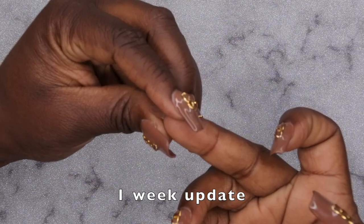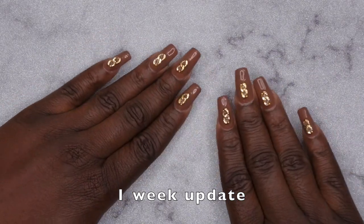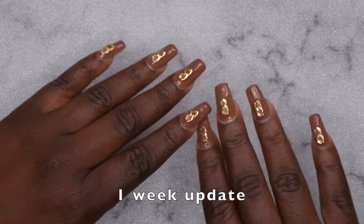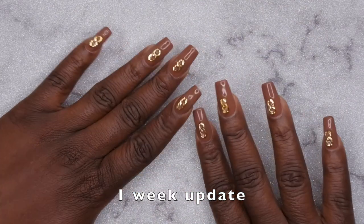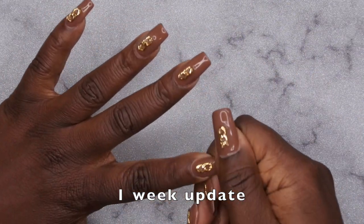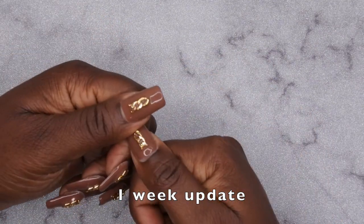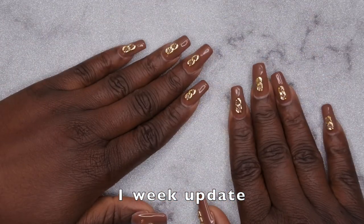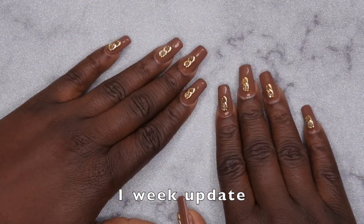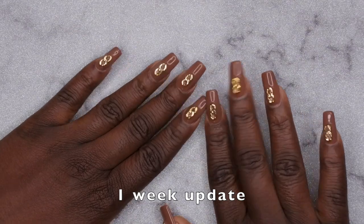I'm trying to decide if I want to take them all off and do a new set. Overall I really love the Gelin kit — it definitely gives the Beetles kit a run for its money. I think the nail tips are beautiful, especially the square shape. I might just super glue or use an adhesive tab on that one lifting nail and see how the rest hold up, since I don't have lifting on any other nails despite long baths, washing dishes, and cleaning. At the price point, this kit is well worth it — I'll leave all the products I used in the description box.